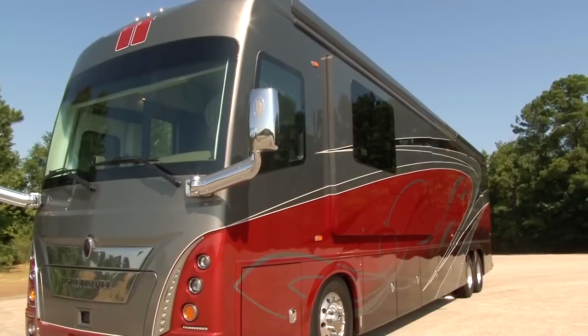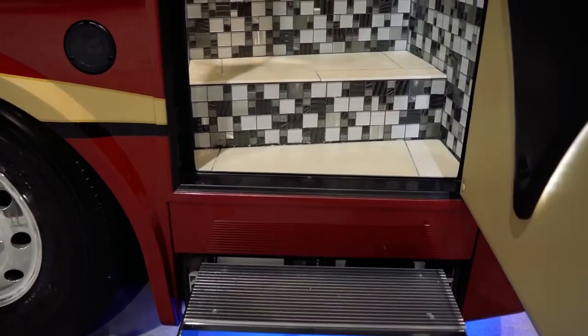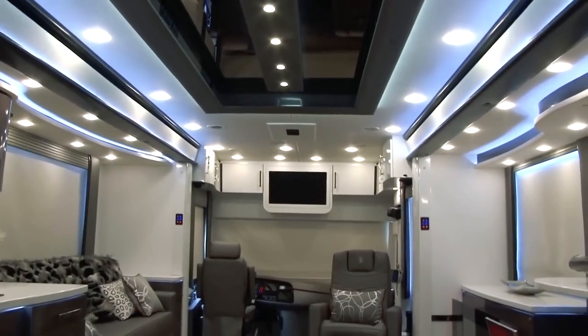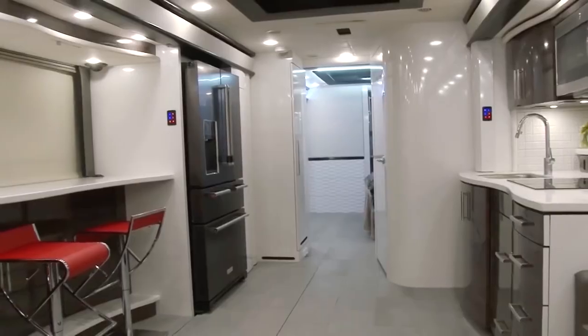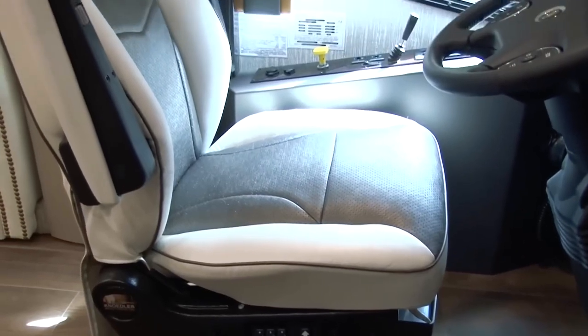Number seven: Foretravel IH45 Luxury Motor Coach. The Foretravel IH45 Luxury Motor Coach separates the good from the great and contains everything a top-of-the-line camper could expect. Each coach is specially designed both inside and out to the customer's specifications, allowing for a completely individual experience. One of the most notable features of the Foretravel IH45 is its aircraft-grade chassis for a quieter ride.